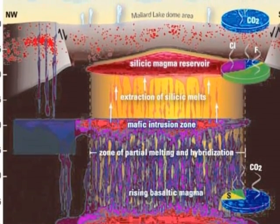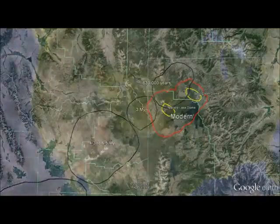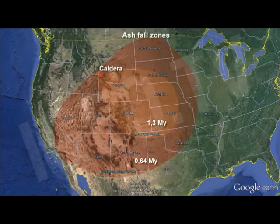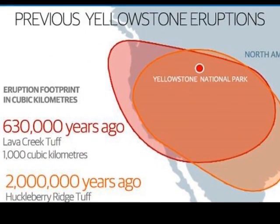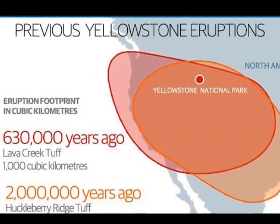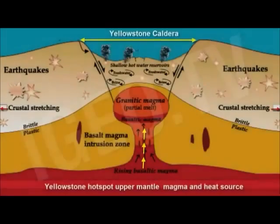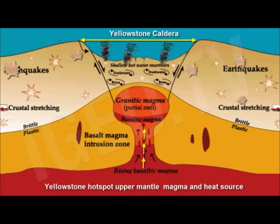Later, activity shifted to a small region within the Island Park area of eastern Idaho, just southwest of Yellowstone, and produced another large caldera-forming eruption 1.3 million years ago. Another huge eruption 640,000 years ago formed the Yellowstone Caldera as we see it today. The three caldera-forming eruptions were respectively about 6,700 and 2,500 times larger than the May 18, 1980, eruption of Mount St. Helens in Washington State.